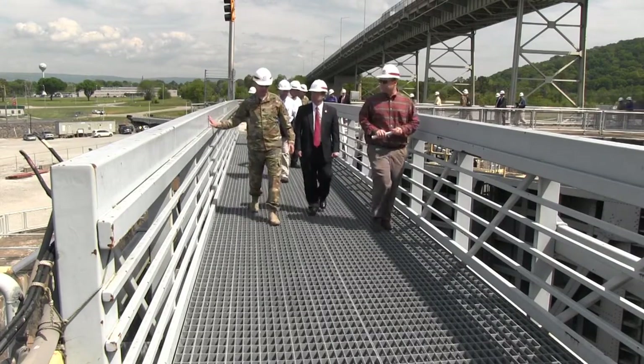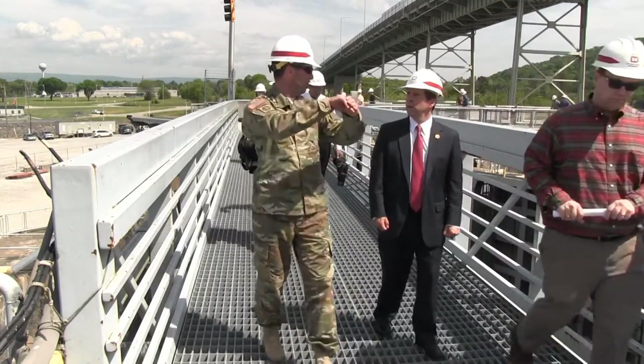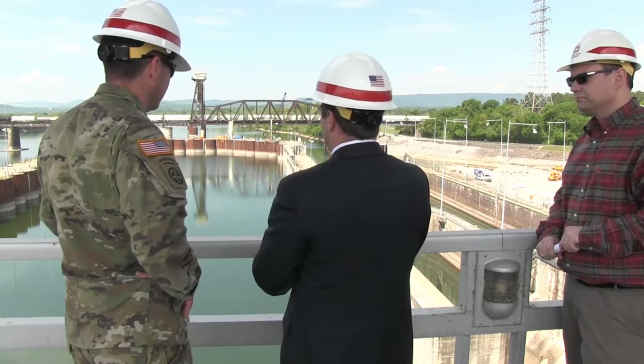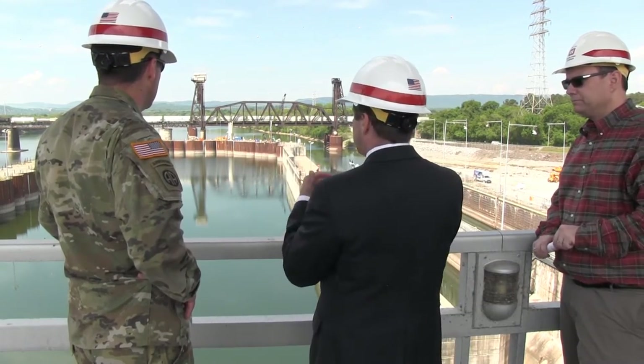The U.S. Army Corps of Engineers, Nashville District, has a contract with Remco Geotechnical Contractors Incorporated in Knoxville, Tennessee, to place grout along the outer perimeter of the coffer cells to make the cofferdam watertight for future excavation.